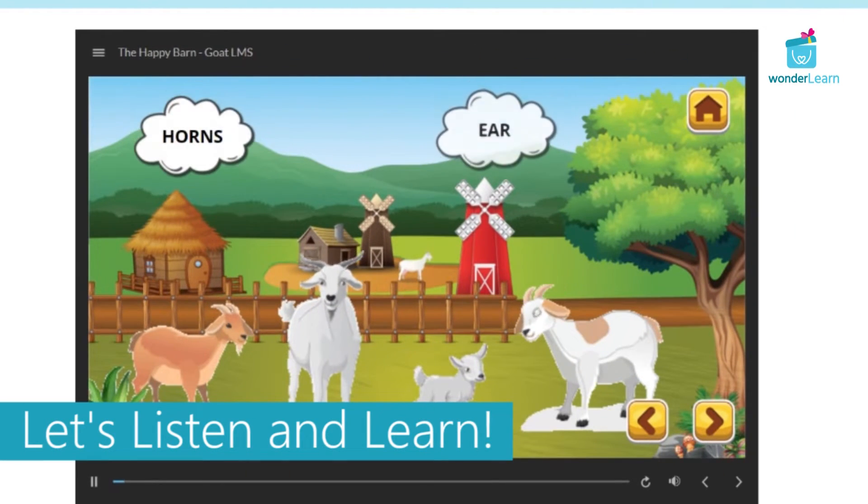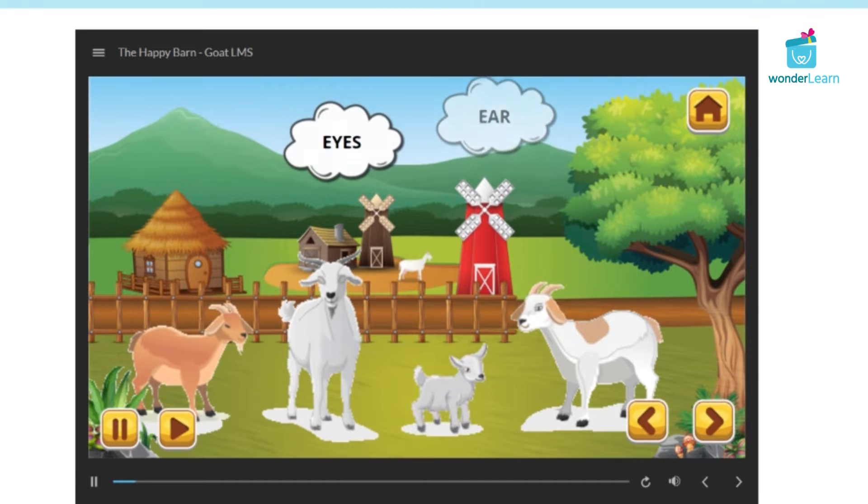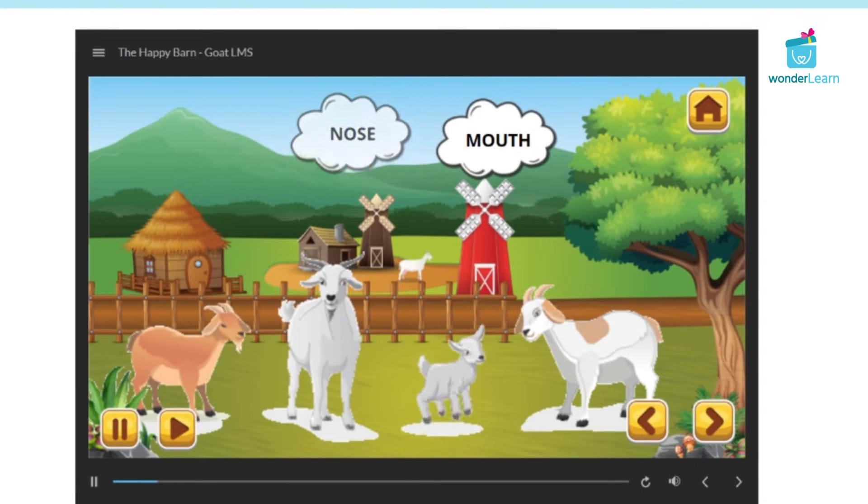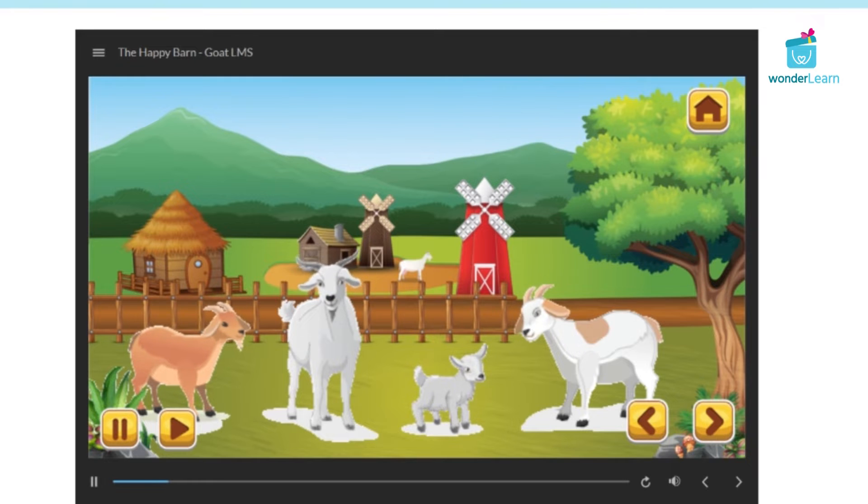A goat's head has horns, ears, eyes, nose, and a mouth. Its body has four legs, an udder, and a tail.